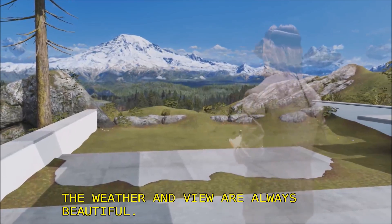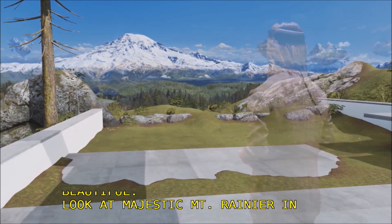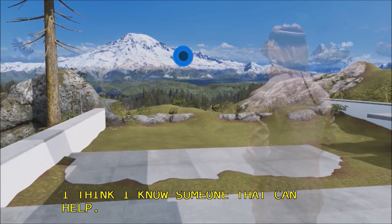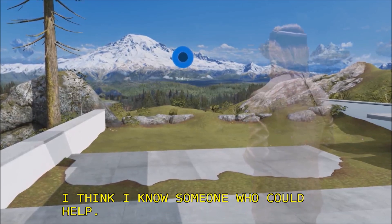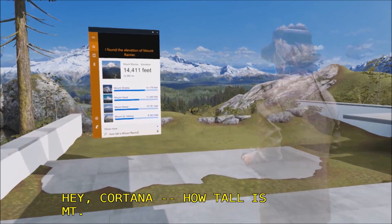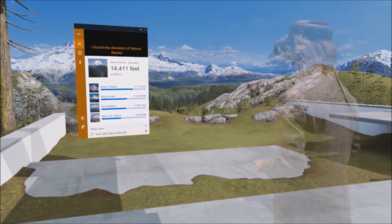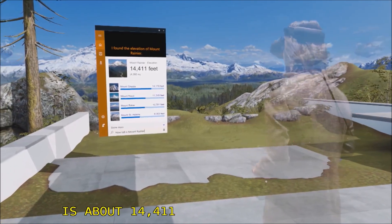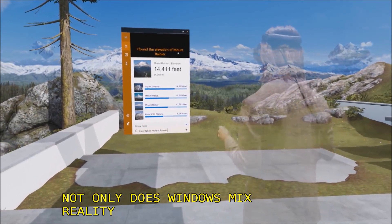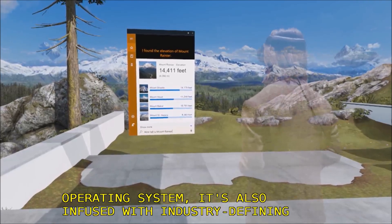Does anybody ever wonder how tall Mount Rainier is? I think I know someone that can help. Hey Cortana, how tall is Mount Rainier? The elevation of Mount Rainier is about 14,411 feet. That's right — not only is Windows Mixed Reality the first spatial operating system, it is also infused with industry-defining AI. And with the power of my voice, it has never been easier to interact with the system.